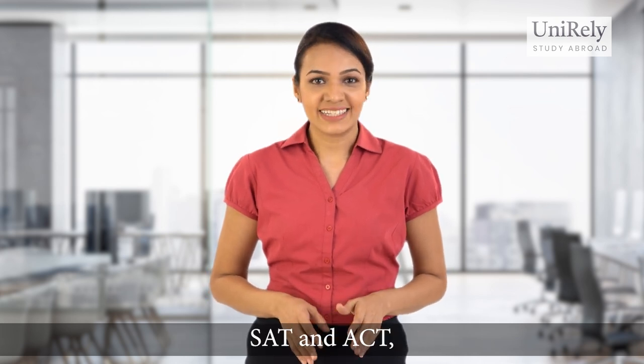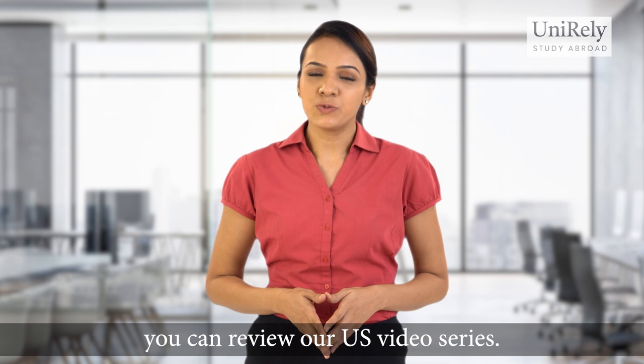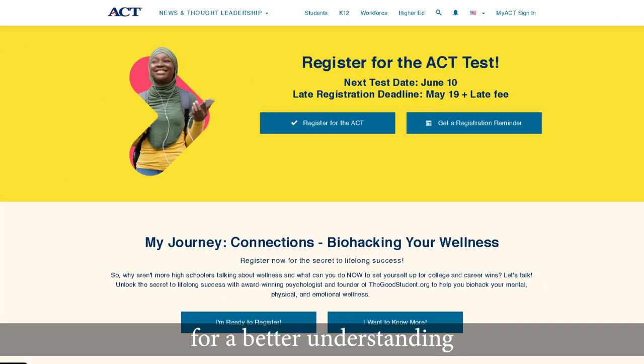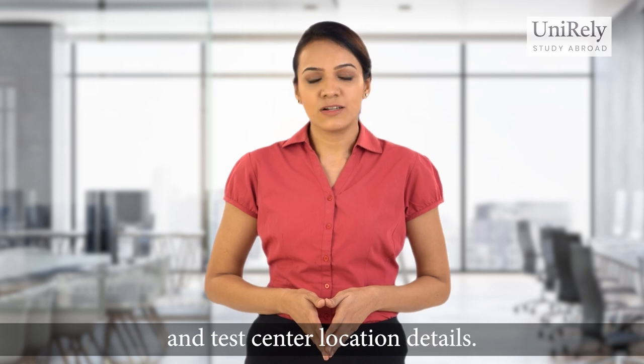To know more about the SAT and ACT, you can review our US video series. You can also visit the SAT and ACT websites for a better understanding and test center location details.